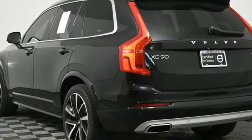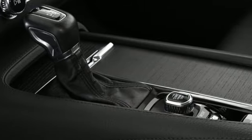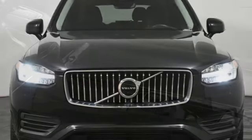Streaming audio, Wi-Fi hotspot, front heated leather bucket seats, rear parking sensors, and automatic transmission.